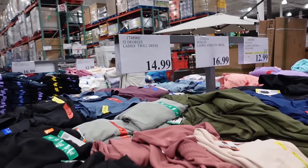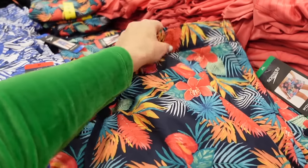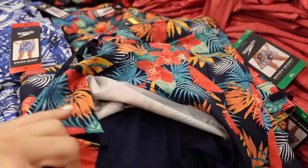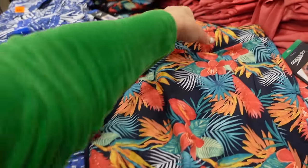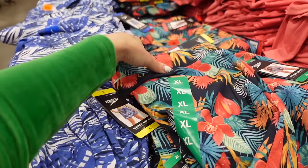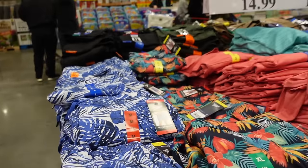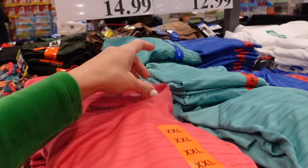The Speedo swim skort for women has an elastic waistband, drawstring, side pocket, and woven UPF 50+ protection. It has built-in shorts with elastic around the back. Comes in navy hibiscus, blue and white, and they're $14.99.